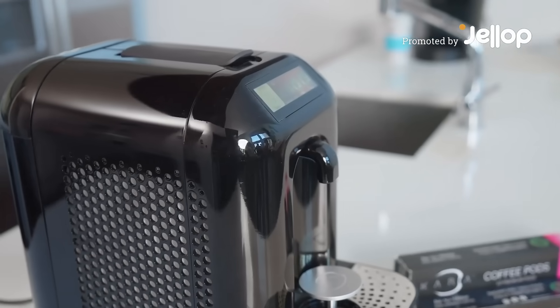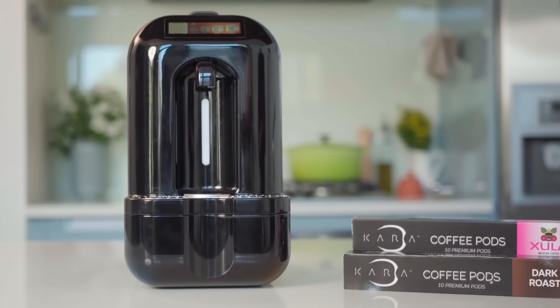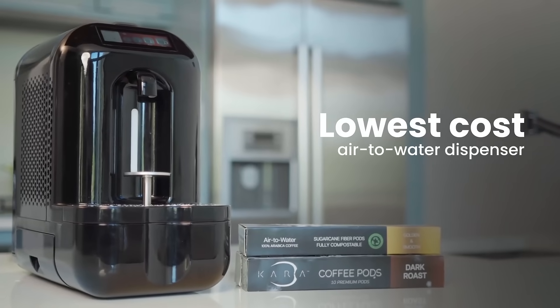Introducing Carapod — a sleek, powerful, and compact air-to-water dispenser engineered to fit any lifestyle and any space. And best of all, it's the most affordable device of its kind on the market today.